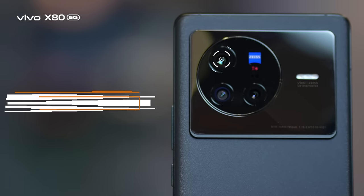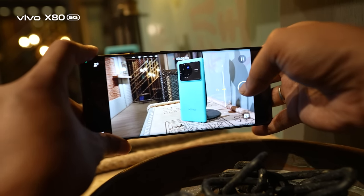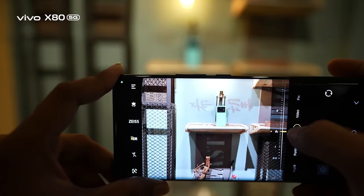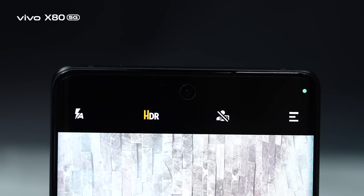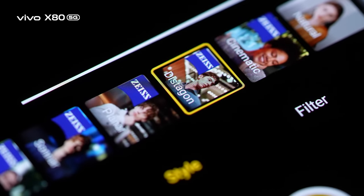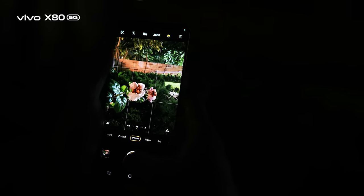The 50-megapixel main camera features the most advanced IMX 866 sensor with optical image stabilization. Additionally, there's a 12-megapixel wide-angle lens and a 12-megapixel 2x portrait lens. The IMX 663 sensor is also included, and the 32-megapixel front-facing camera comes with stylish studio filters. Zeiss-style portrait and Zeiss professional video features deliver excellent day and extreme low-light performance, sharpness, and natural color — making the X80 a market leader.